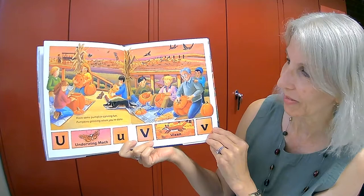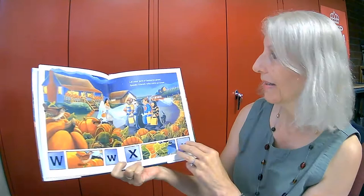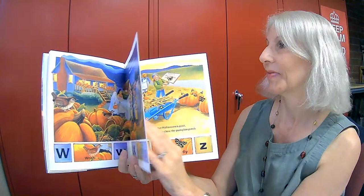Have some pumpkin carving fun. Pumpkins grinning when you're done. U is for an underwing moth and V is for a vixen, which is a girl fox. Let your jack-o'-lanterns greet spooky friends who trick-or-treat. W is for wren. X is for xylem, a type of plant.